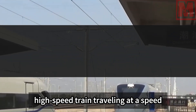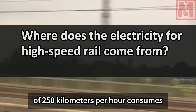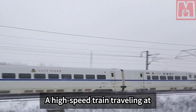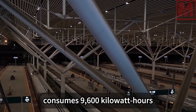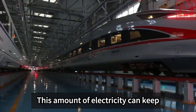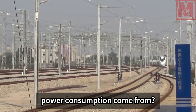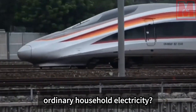According to relevant data, a high-speed train traveling at 250 kilometers per hour consumes approximately 4,800 kilowatt-hours of electricity per hour. A train traveling at 350 kilometers per hour consumes 9,600 kilowatt-hours per hour — enough to keep some energy-saving air conditioners running for 30 years. Where does such large power consumption come from, and how is it different from ordinary household electricity?